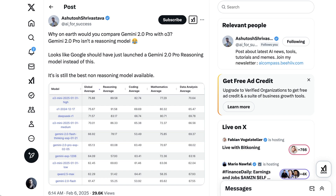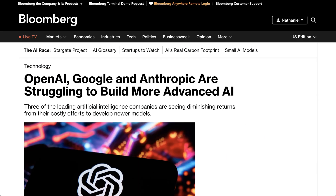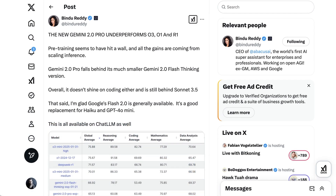What's more interesting is what this says about the state of frontier AI more broadly. This is the first flagship model Google released since concerns were raised about pre-training hitting a wall last November. Presumably this was the updated version of Gemini that sources told Bloomberg was not living up to internal expectations. Bindi Reddy was very quick to declare that Google had hit the wall, as the model lagged behind advanced reasoning models on benchmarks, writing: "The new Gemini 2.0 Pro underperforms O3, O1, and R1. Pre-training seems to have hit a wall, and all the gains are coming from scaling inference."